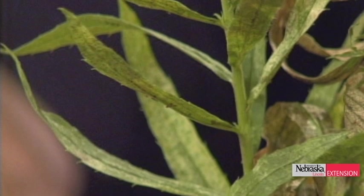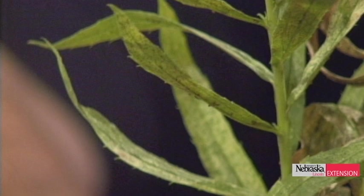Lace bugs are very small and dirty — kind of pretty, but very dirty white. They withdraw all the juices out of the leaves and leave that flecking appearance. Because of the warm weather these were quickly overcome and look pretty pathetic right now. This is a reminder that there are lace bugs on all kinds of plants, trees, and shrubs, and they're very specific to their hosts.